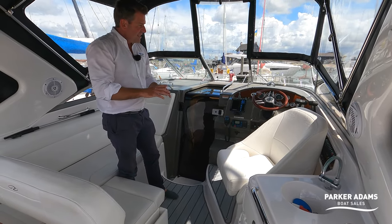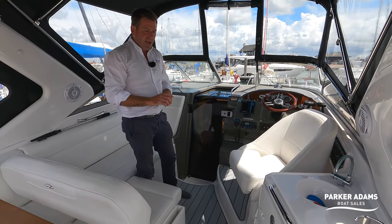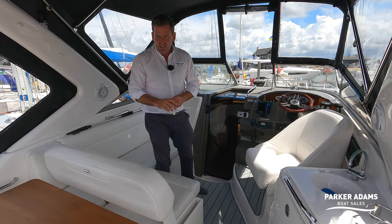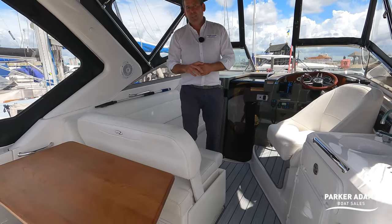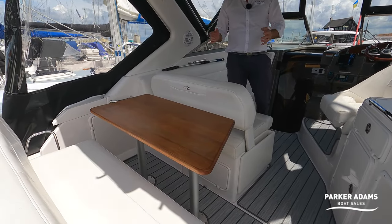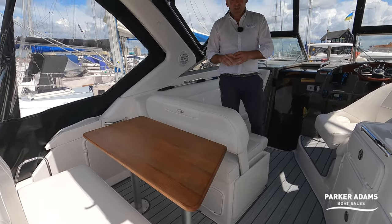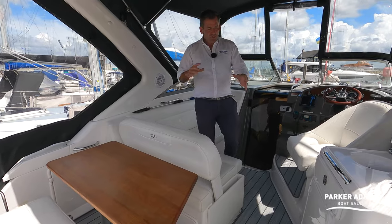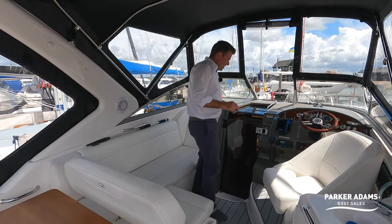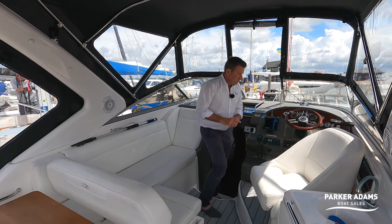The usual array of space in the cockpit is quite original to how it was when it was previously purchased. You can adjust the seats and we demonstrate that in the previous video, showing it turning into a bed. You can look at our other video to see all the different configurations the cockpit has to offer.